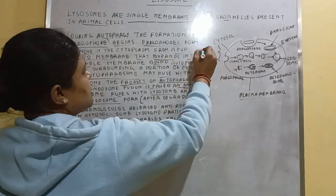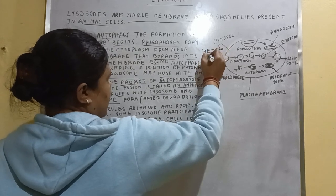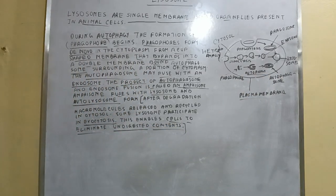So there are two pathways: one is heterophagy, and the other is autophagy. The two pathways just...